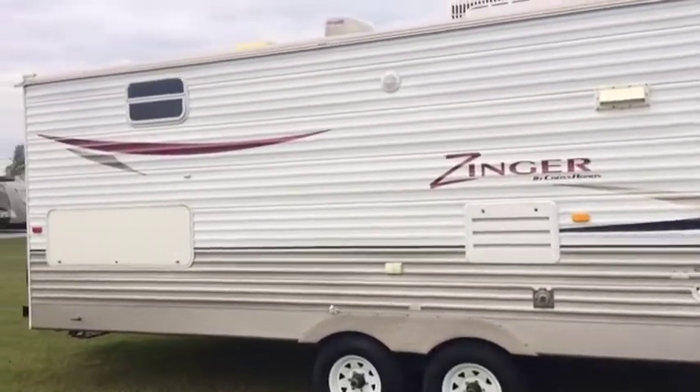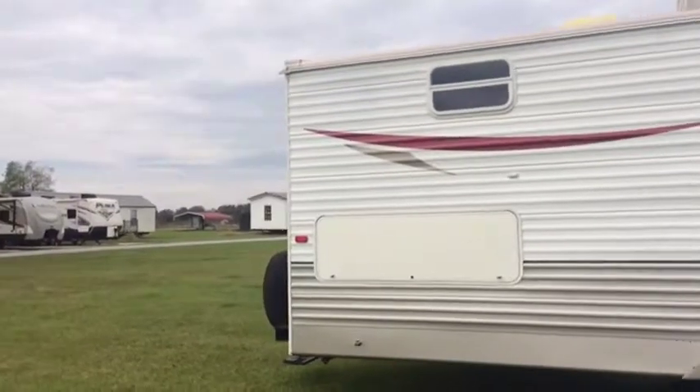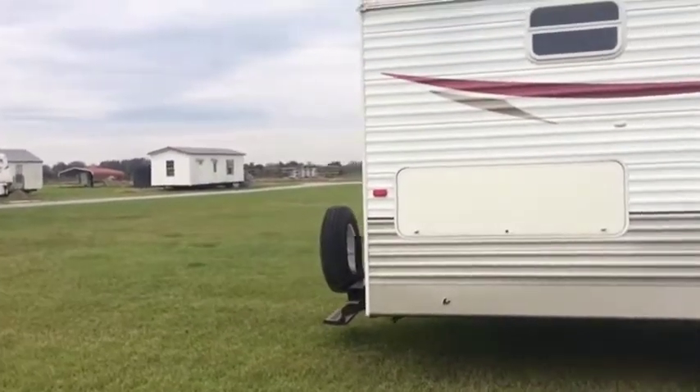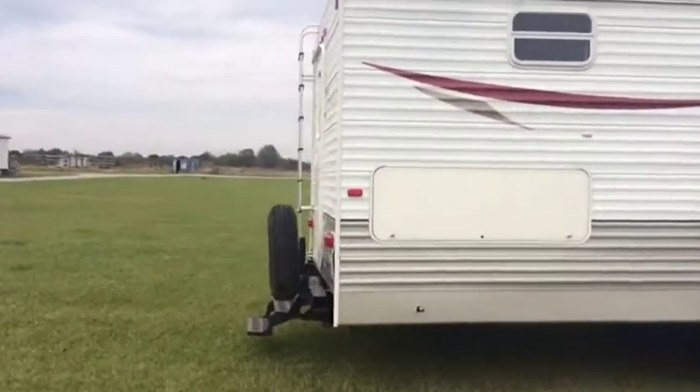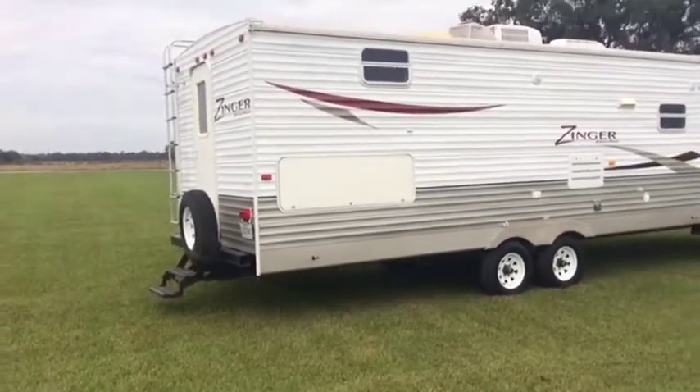Pretty nice old camper, it will need some TLC, needs some work. There is a little leak on the air conditioner that's leaking on the roof right there. But aside from that, everything appears to be where it's supposed to be. The camper does have manual slides — the electric slides are not working, so it's just a manual side-out.